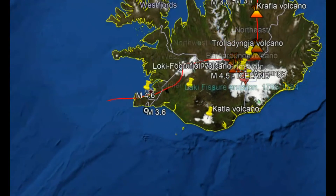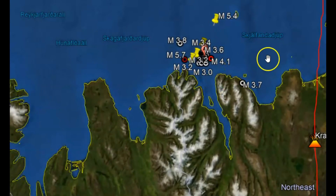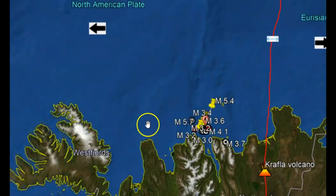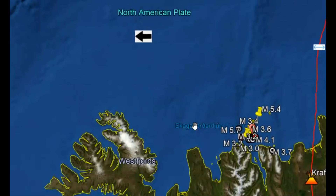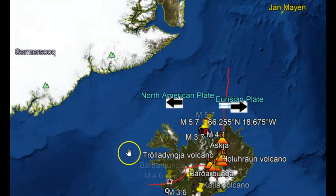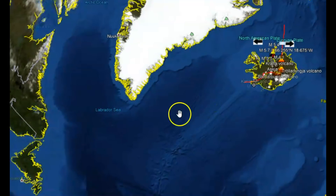More than likely, what I've seen in the past is that when there is movement on the North American plate, soon after there'll be earthquakes up there in Alaska. That's just something that I've observed in the past — it very well could happen.